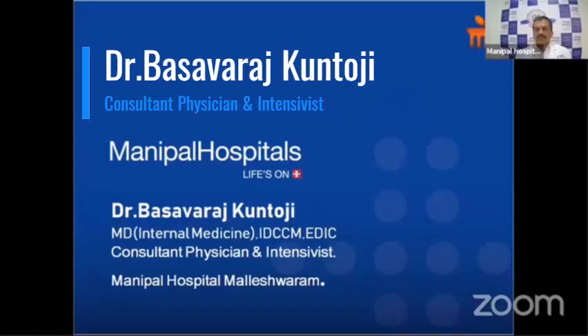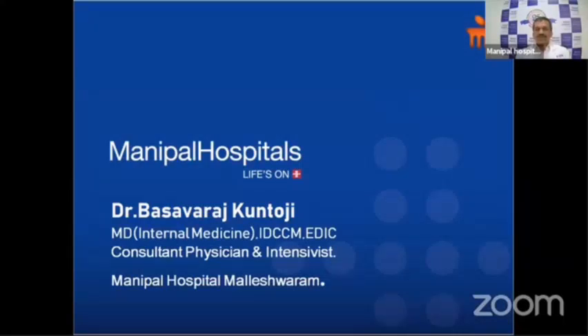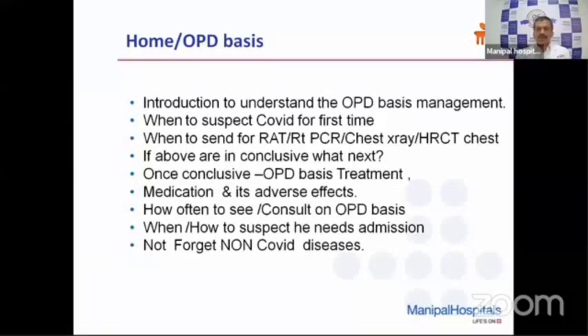A very good afternoon. I'm Dr. Basuraj Kuntoji, working as a consultant physician and intensivist at Manipa Hospital, Malaysia. For the next 15 or 20 minutes, I would like to speak to you about the outpatient basis management of COVID infection and thereby we'll also see whether we can reduce the number of admissions as much as possible.